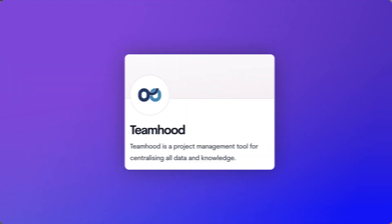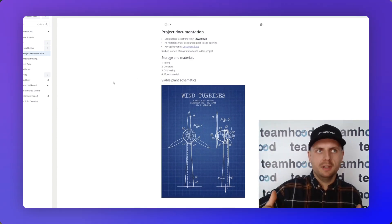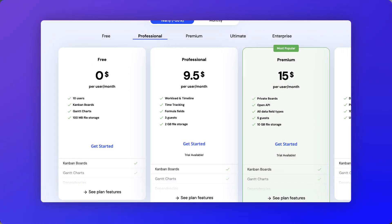Number eight is Teamhood - designed mainly for agencies and service providers. It allows you to manage projects in those specific capacities, featuring Gantt chart and schedule management to coordinate team workloads and relieve pressure from team members. The free plan supports up to 10 users with Kanban and Gantt boards included, though with a 100MB file storage limit. Premium is $9.50 per user per month, unlocking additional features and increased storage. Great for agencies and service providers wanting something robust, flexible, and easy to use.